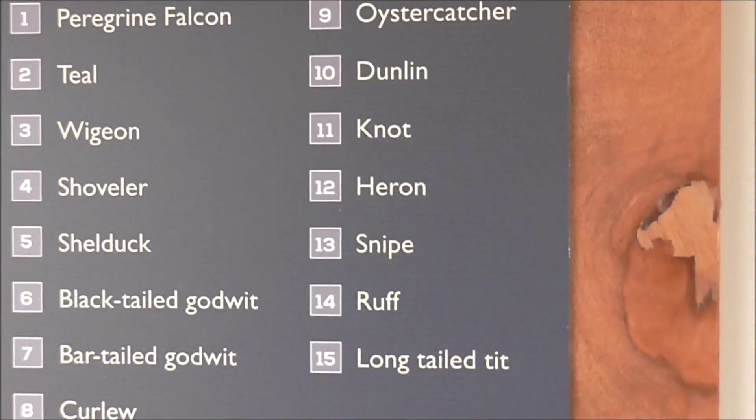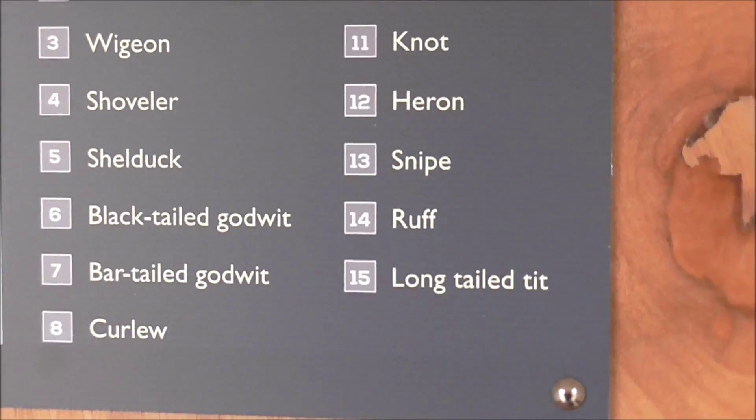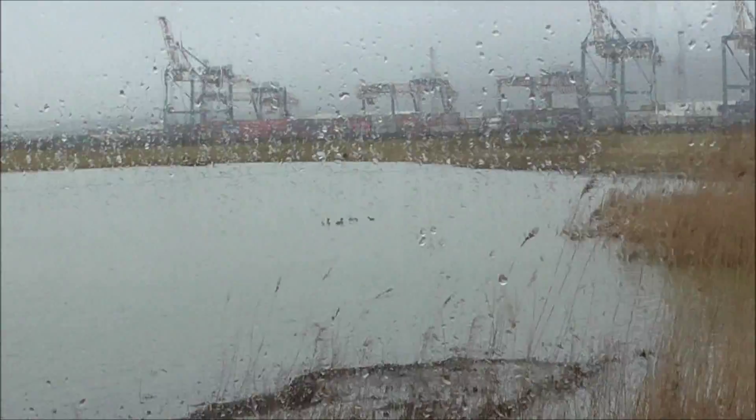Oystercatcher, Dunlin, Knot, Heron, Snipe, Ruff. And Long-tailed Tit in the reed beds and whatnot.